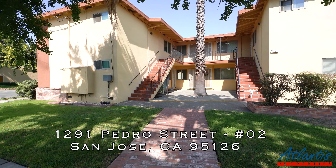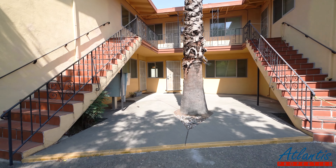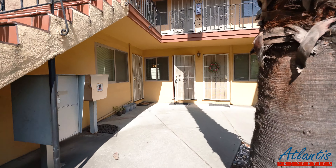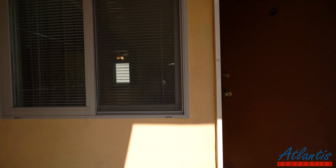Welcome to 1291 Pedro Street in San Jose. We're taking a look at unit number two, which is a one-bedroom, one-bath apartment for rent on the ground floor. Let's take a look.